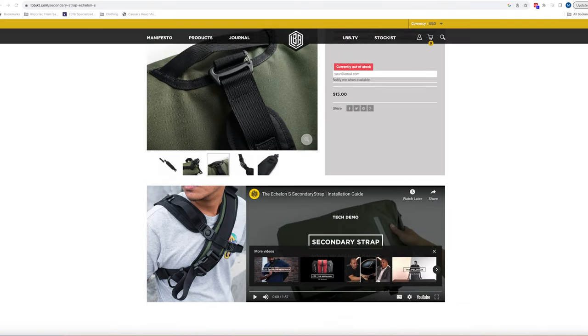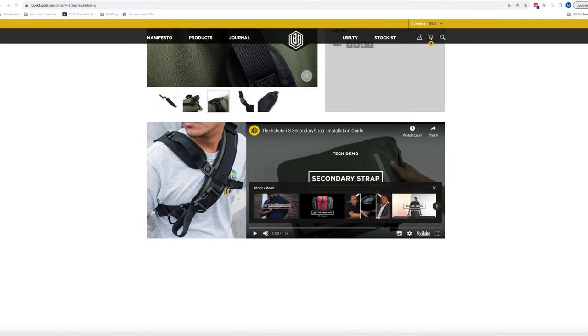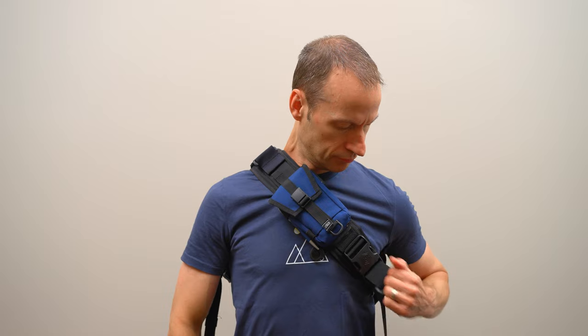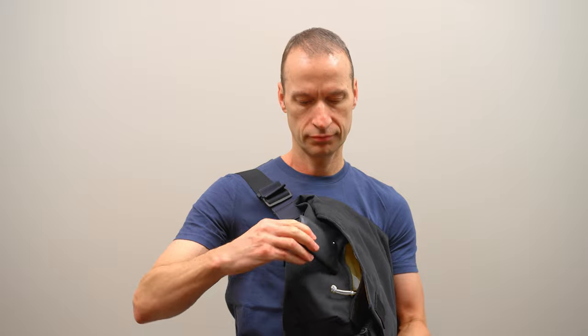This is the classic messenger style cross-chest strap configuration. For an even more secure fit, I suggest buying the secondary strap for the Echelon, which gives you LBB's signature X harness configuration and really locks the bag into place. The benefit of a messenger bag over a backpack is that it's convenient to grab stuff without taking it off. To do this with the Echelon, detach the side strap, then loosen the shoulder strap by pulling down on the strap handle, and swing the bag to the front for easy access.